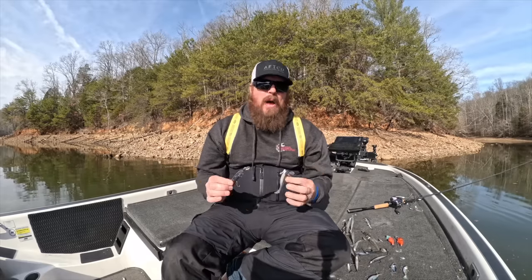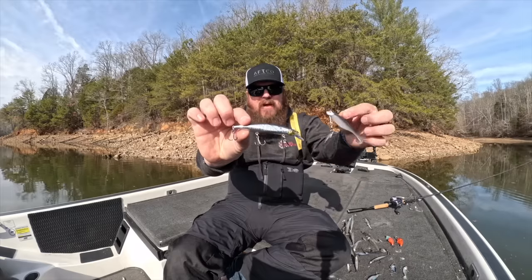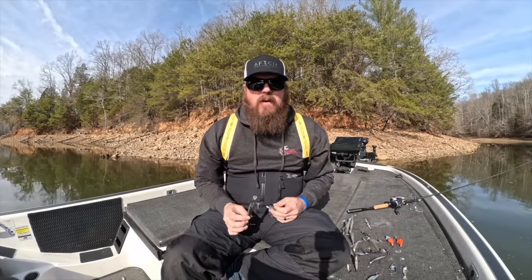Hey guys, Matt Allen here. Welcome back to Tactical Bassin. Today we're talking about the top five baits for bass fishing in the month of February.